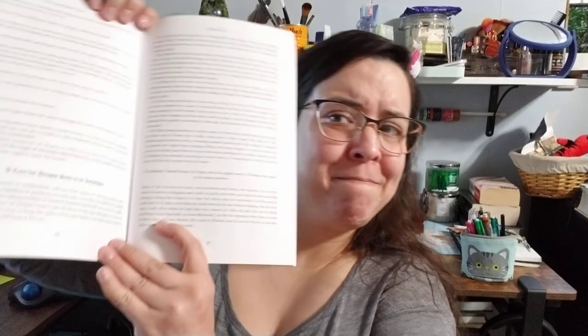There's a cure for dropsy said to be infallible — because why not? I don't even know what dropsy is, but we're gonna go with that. There's also a good remedy for hysteria or mother fits. It is a little bit sexist in there, but I think that's just because of the way they kind of viewed things back in the day.